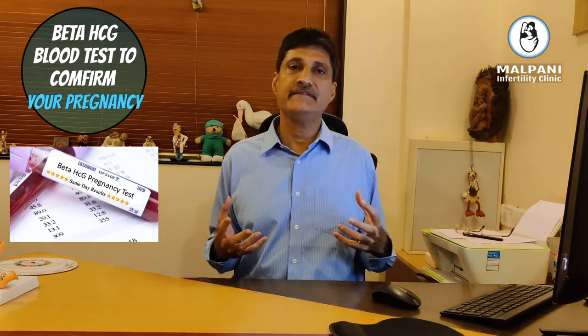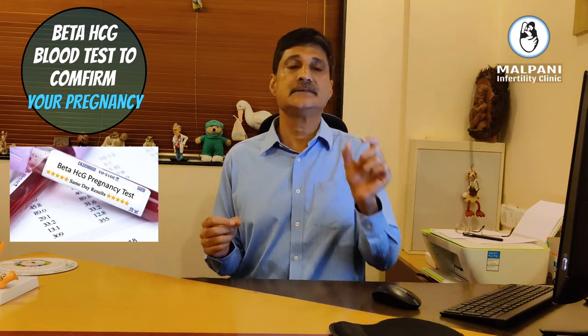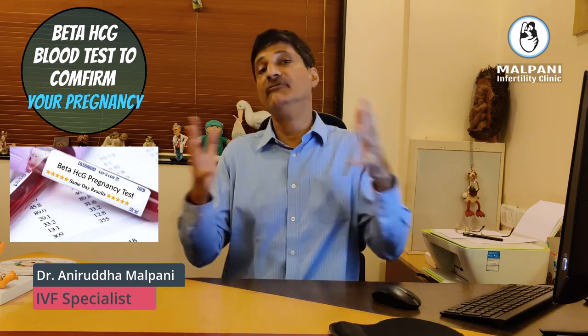Hi, I am Dr. Malpani. I am an IVF specialist and I am going to talk to you about a very important blood test which we do to find out whether you are pregnant or not. This blood test is called HCG or Beta HCG. The full form is Human Chorionic Gonadotrophin. You don't really have to worry about the full form because all you need to understand is HCG is a hormone which is found in the blood, and it is very specific to pregnancy.